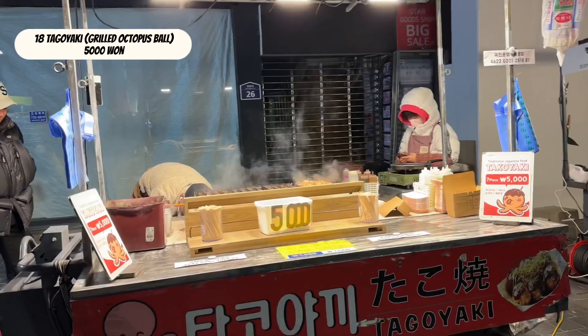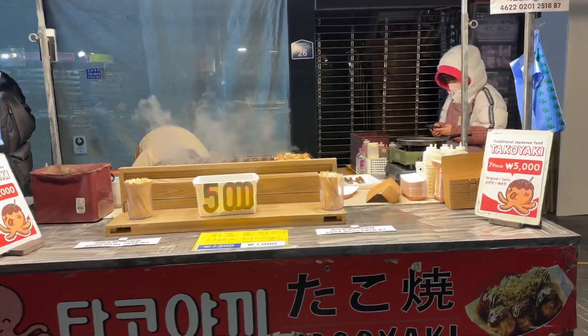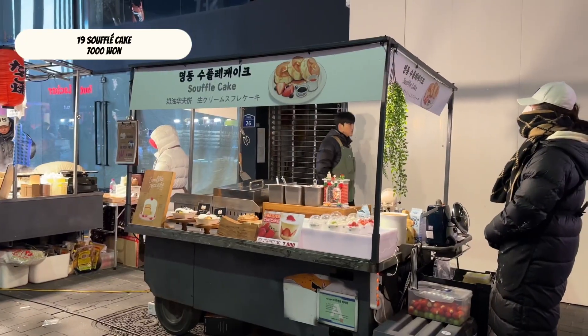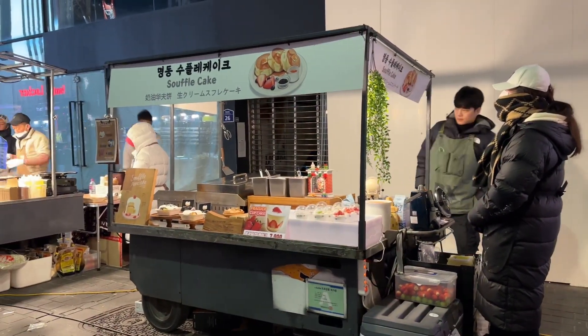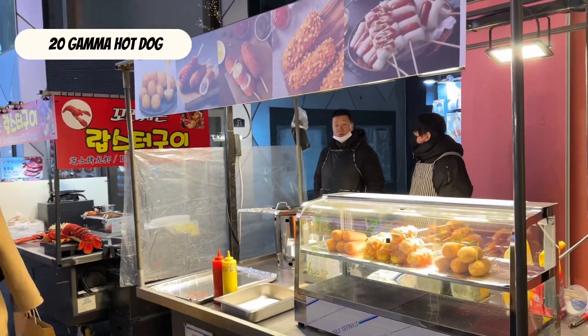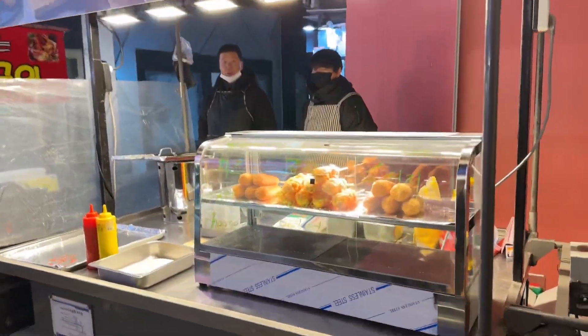Takoyaki, or grilled octopus balls. Soufflé cake. Yamah hot dog — it looks like a corn dog.